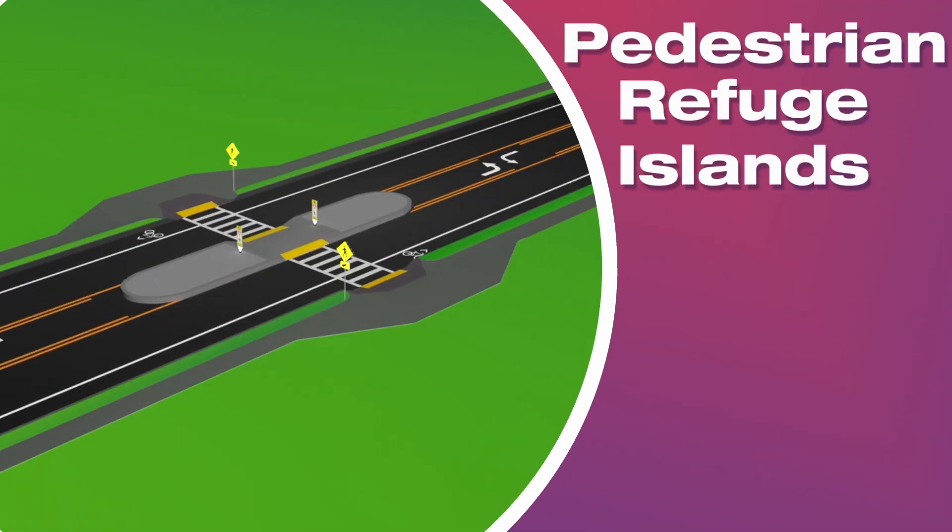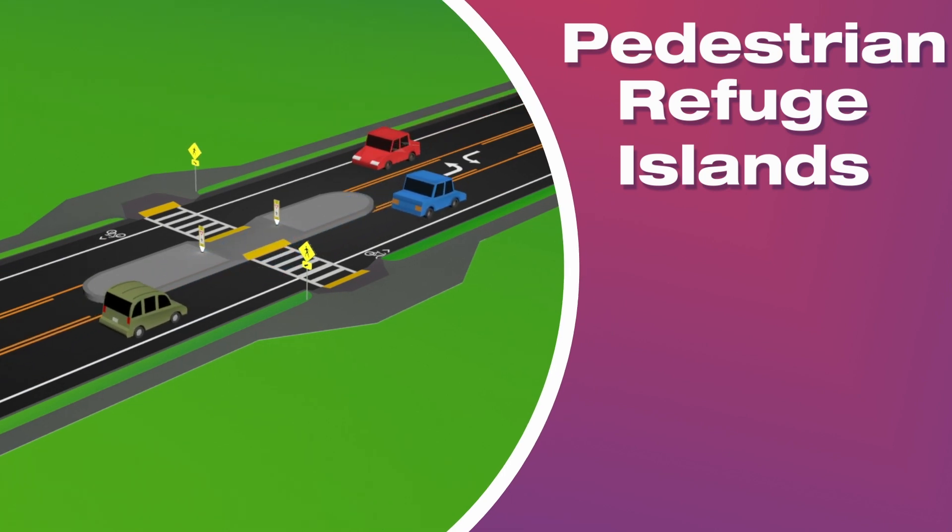Pedestrian refuge islands also visually narrow the roadway while allowing pedestrians to safely wait for a gap in traffic, focusing on one direction at a time.